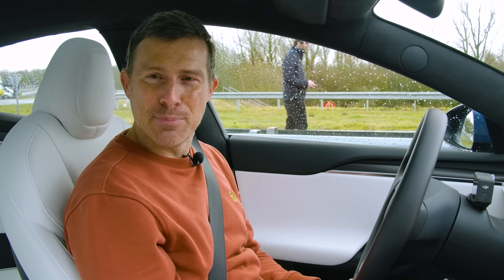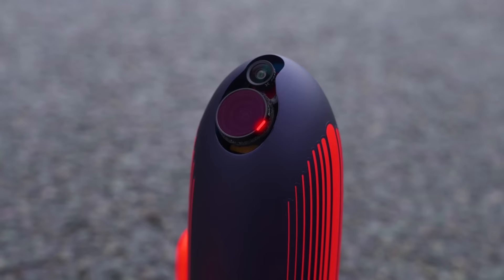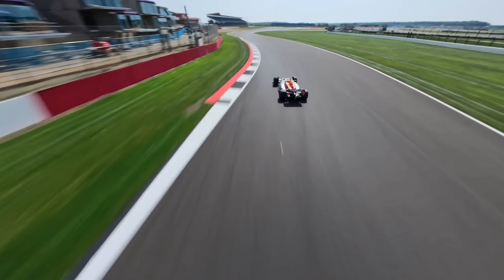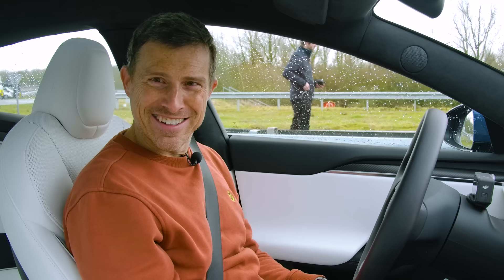What will win in a drag race between a Tesla Model S Plaid and the world's fastest camera drone, which Red Bull has had specifically built to keep up with and film a Formula One car as it races at full speed round a circuit? Well, I'm going to find out. I'm Matt Watson and you're watching Car Wow.